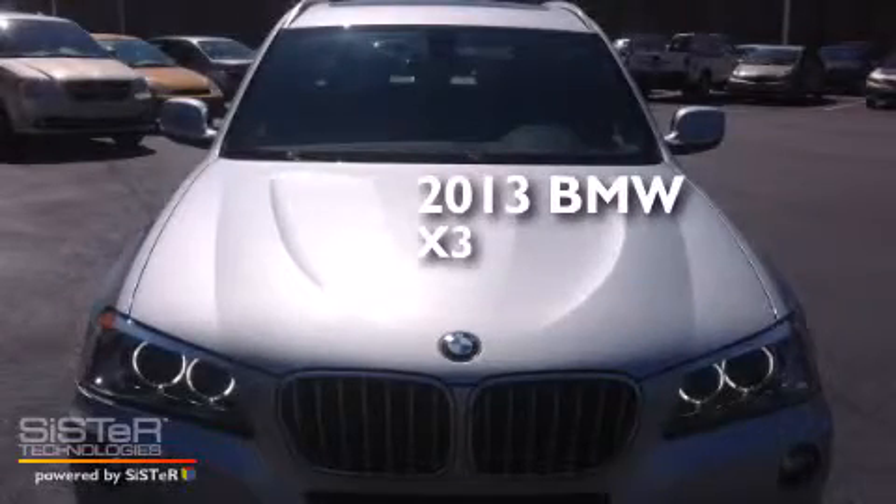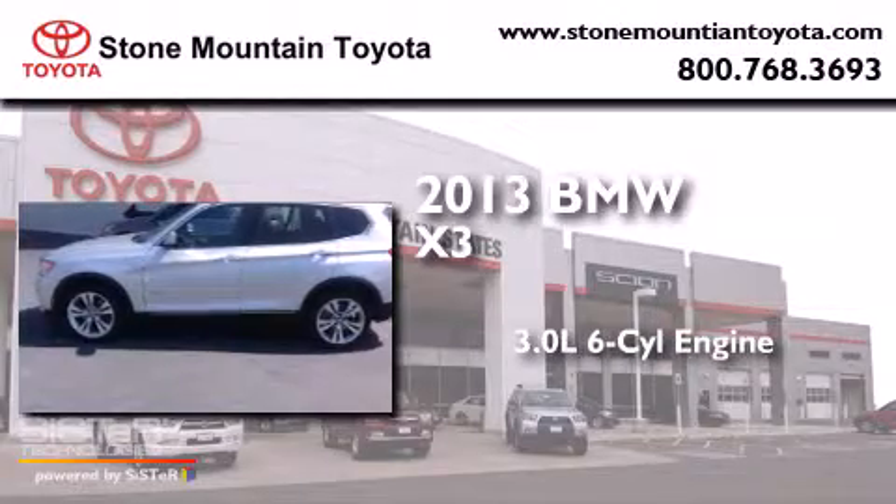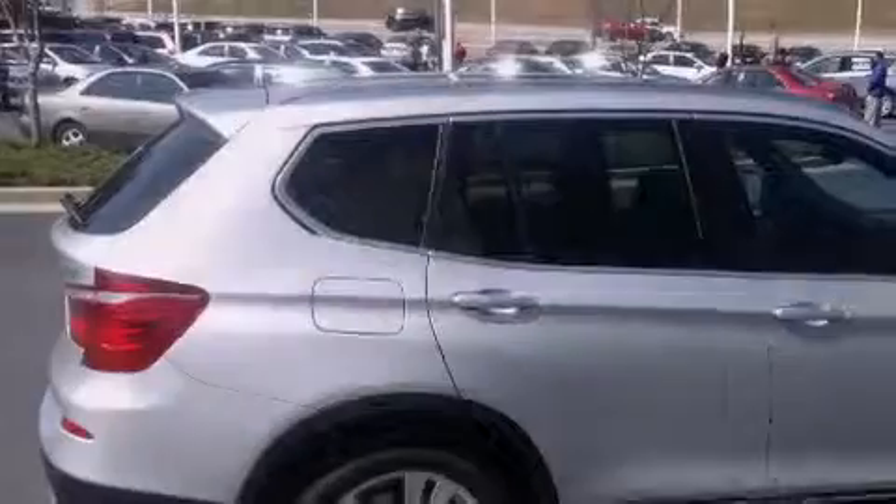This is a 2013 BMW X3. It features a 3.0-liter, six-cylinder engine, an automatic transmission, and all-wheel drive.